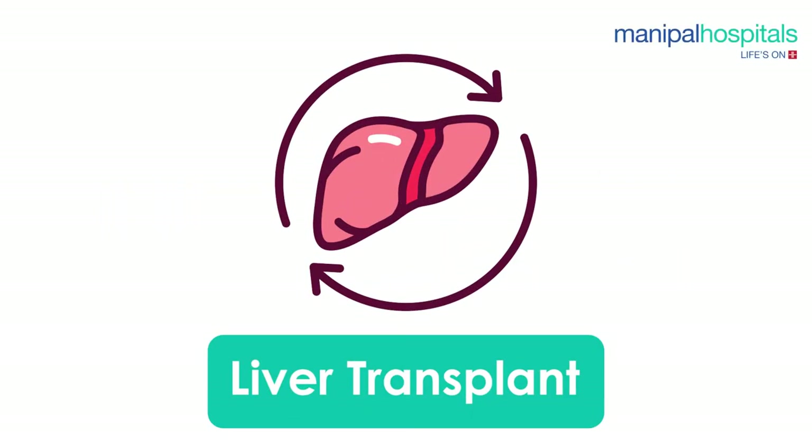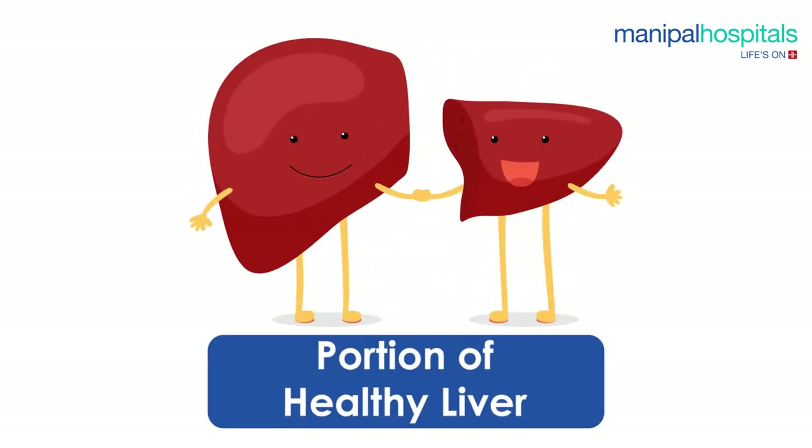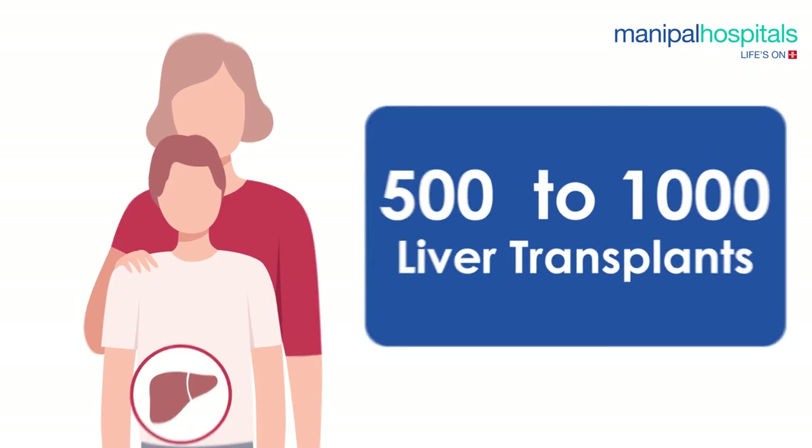A living donor liver transplantation is a surgery where a diseased or malfunctioning liver is removed and replaced with a portion of a healthy liver from a living donor. Every year, around 500 to 1000 patients need liver transplants.